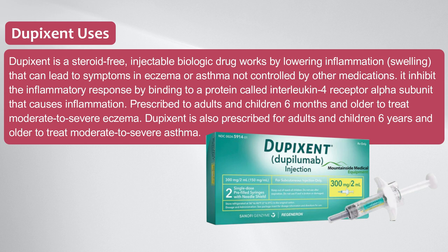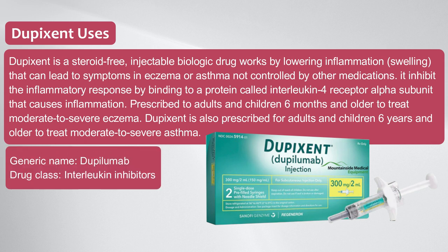Dupixent is prescribed to adults and children 6 months and older to treat moderate to severe eczema, and to adults and children 6 years and older to treat moderate to severe asthma. Generic name: dupilumab. Drug class: interleukin inhibitors.